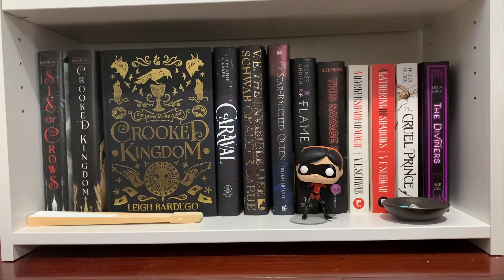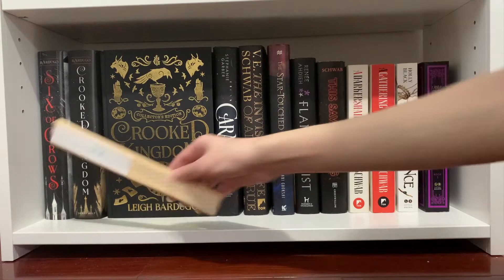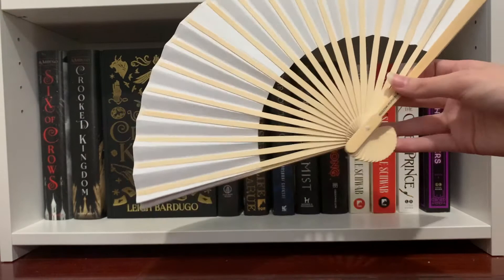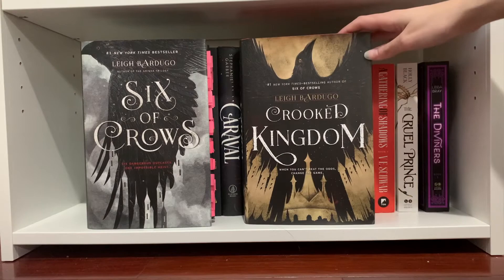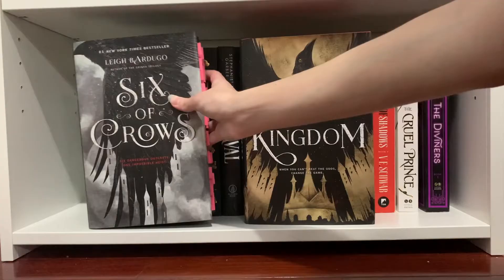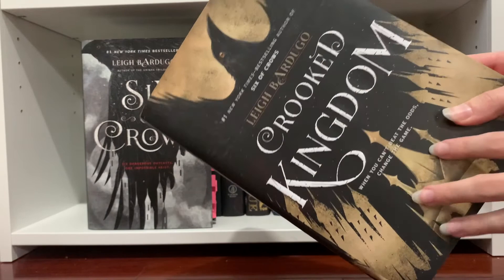This is the final shelf on this bookshelf and it has my fantasy books. For trinkets I have some little crystals, another little dish, a Violet Funko Pop from The Incredibles — she's my favorite character — and a decorative fan. First I have the Six of Crows duology by Leigh Bardugo: 'Six of Crows' and 'Crooked Kingdom.' Crooked Kingdom is my favorite of the two. Six of Crows is tabbed and highlighted from when I reread it last year, and when I reread Crooked Kingdom I'll tab and highlight that copy too.